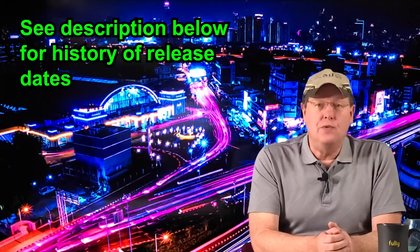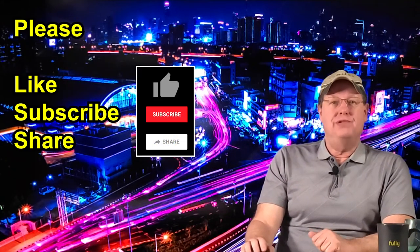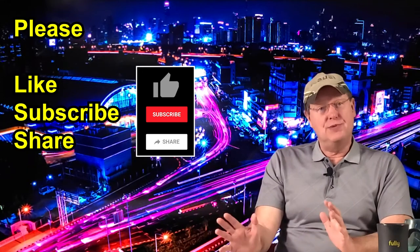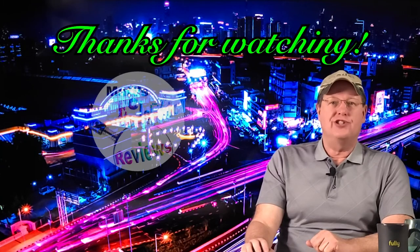That wraps up our review video of the 2020 Subaru Ascent model year changes. Don't forget to watch for the second part of my 2020 Subaru Ascent review, which will be released next week. If you enjoyed this video, please remember to like and subscribe. Comments are always welcome and appreciated. Thank you for watching.